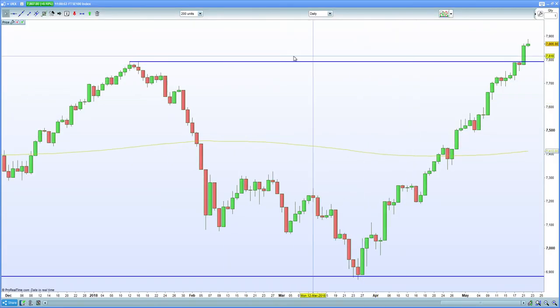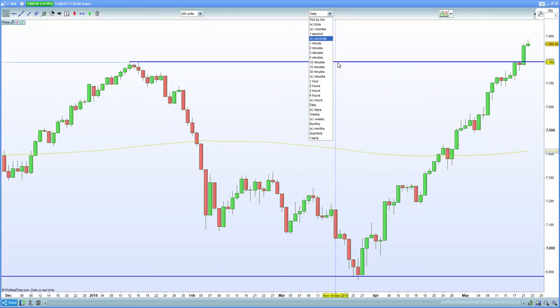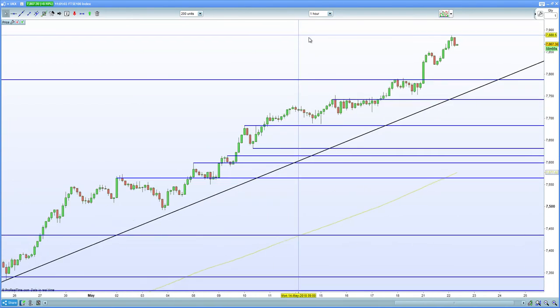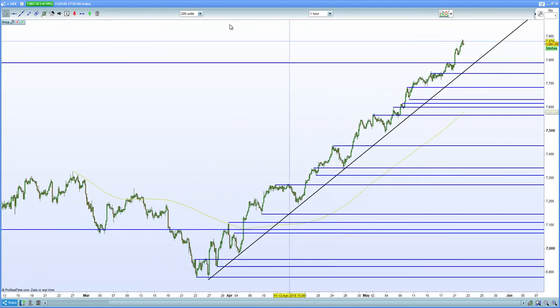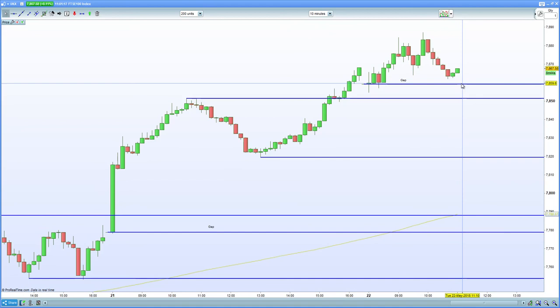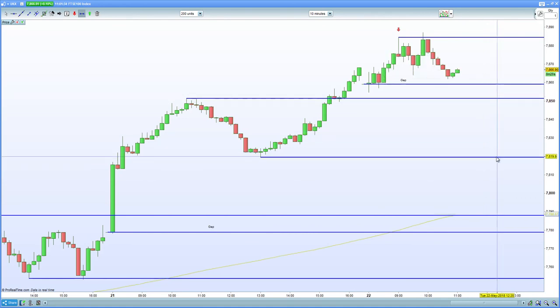For the FTSE 100: the daily chart has broken through — you have to respect that — but oil prices have failed to make new highs, so watch out for that potential repercussion. On the 60-minute chart, it's been pushing higher, but there's a bearish engulfing candle forming thus far. The 10-minute chart has a gap fill below at 7,660. We're looking to retest previous resistance-equals-support at 7,850, then down to 7,820, and eventually the gap fill at 7,780 — especially with the US VIX moving into support.